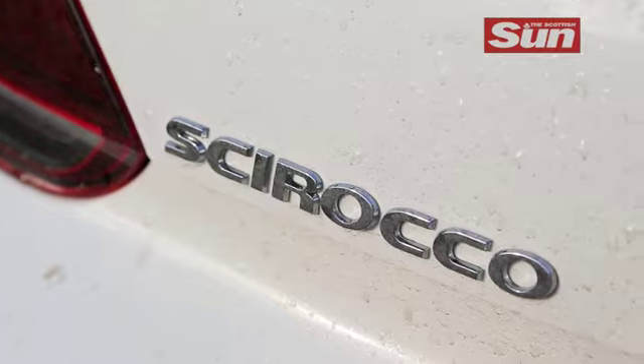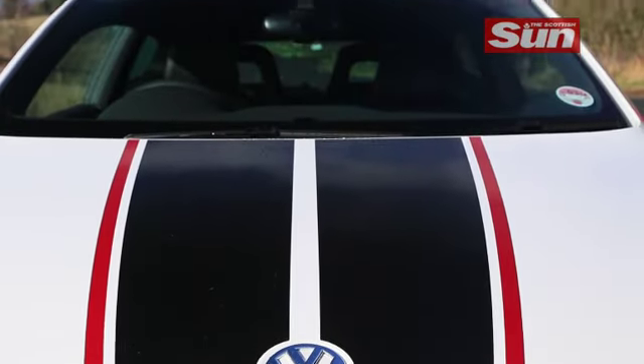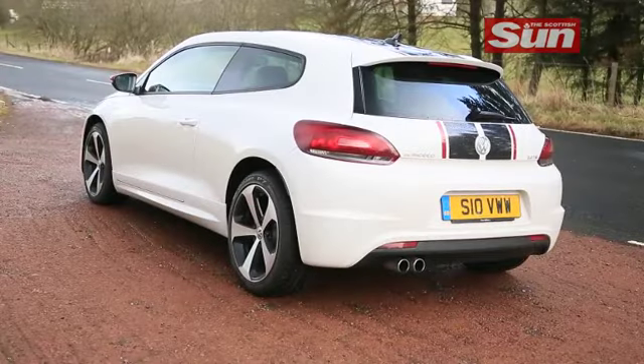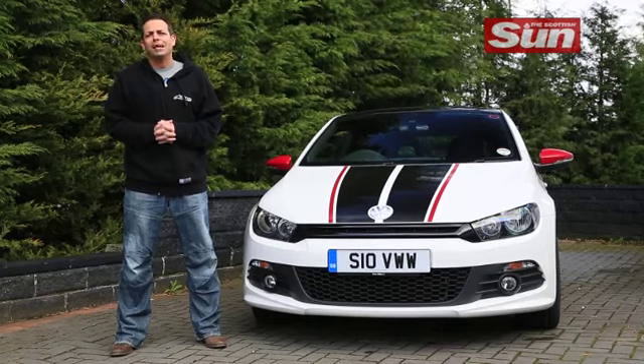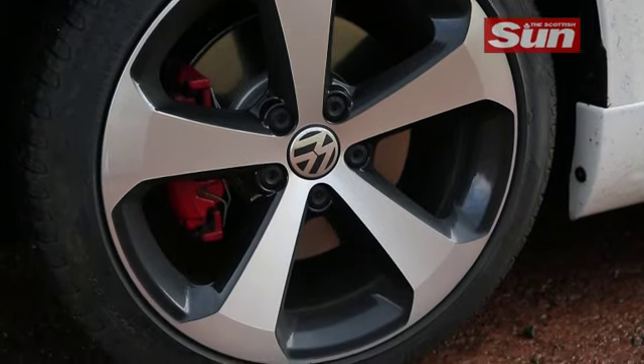This is a special edition Sirocco GTS and it stands out from the rest of the Sirocco range thanks to a pair of distinctive stripes that run the full length of the car from nose to tail. Four exterior colour choices are available. Other exterior extras include gloss black door handles, 18-inch thunder alloys and a panoramic sunroof.